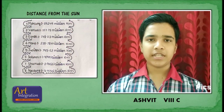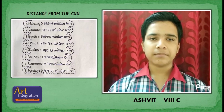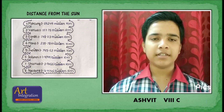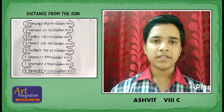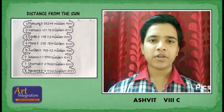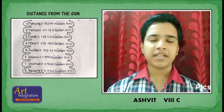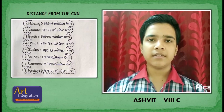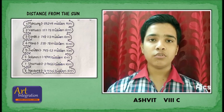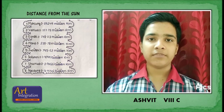The distances of all planets from the sun: Mercury 57.91 million km, Venus 108.2 million km, Earth 149.6 million km, Mars 227.9 million km, Jupiter 778.9 million km, Saturn 1.434 billion km, Uranus 2.295 billion km, Neptune 4.495 billion km.